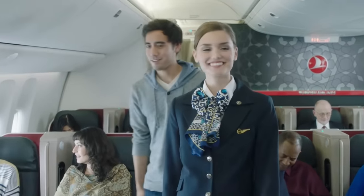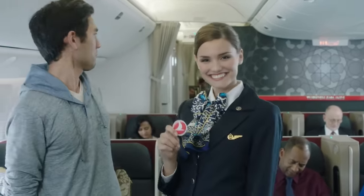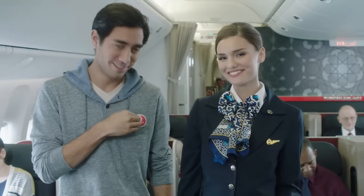Thank you for your attention. For more details, please read the safety card in your seat pocket and enjoy your flight. Take care.